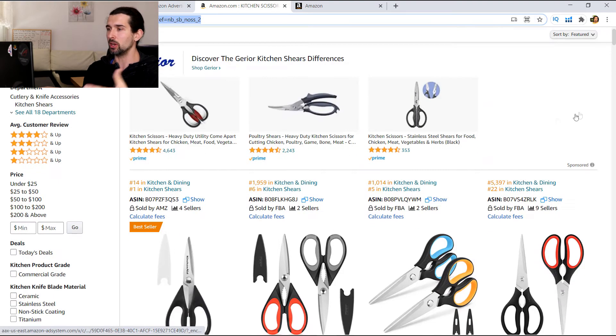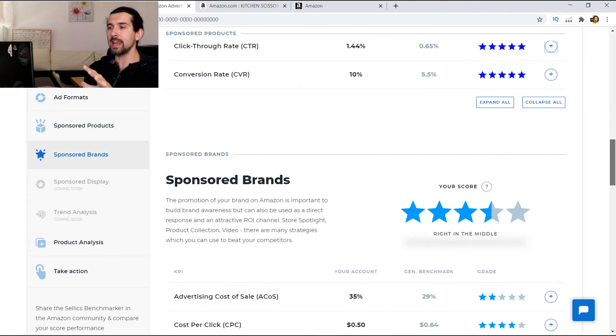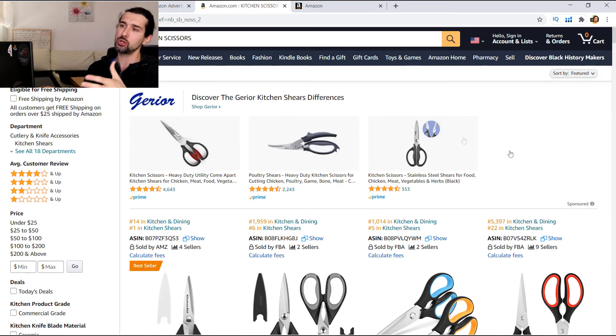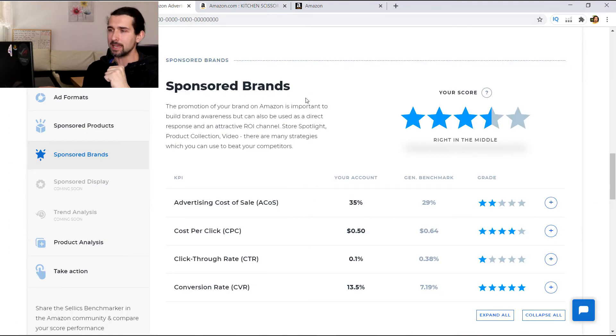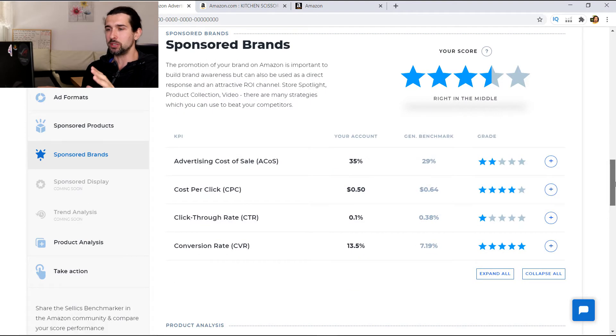Then we have the same benchmarker for sponsored brands — that's the top-of-search brand ad, like where a seller showcases three products at the top of search results. It can be a direct response and attractive ROI channel as well as brand awareness. You can see advertising cost of sale, CPC, CTR, and CVR for sponsored brands specifically. Another thing coming soon is sponsored display — essentially retargeting ads. And then there will be trend analysis.